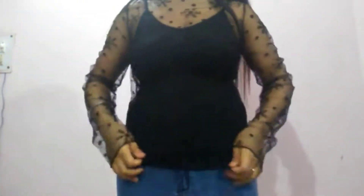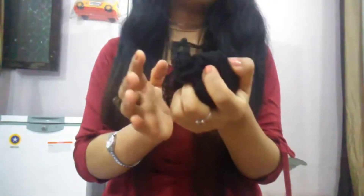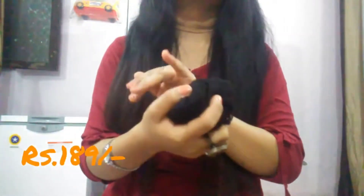The fourth item is a transparent lace shirt. It's kind of a turtleneck and comes with printed flowers all over, along with long sleeves. The quality is very good — I love this a lot. I paid around 190 rupees for this.